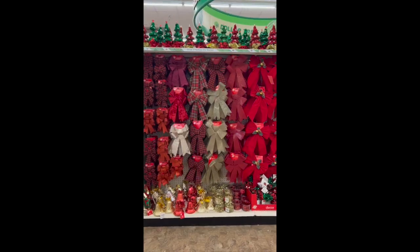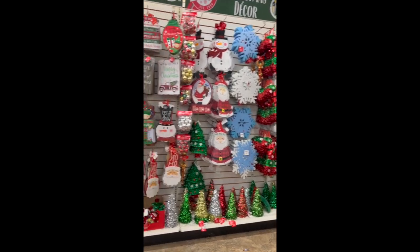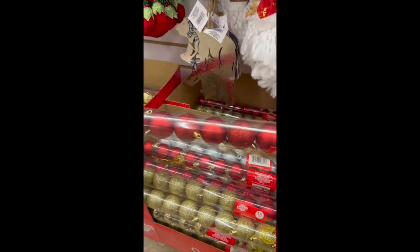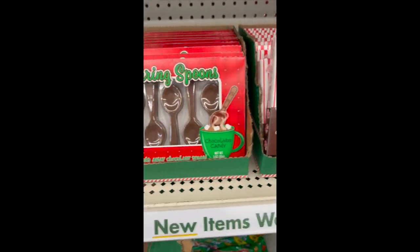There are tons of Christmas gift bags, festive Christmas bows, and cute window clings. There's a ton of stuff to see, and I'm using these ornaments in an upcoming video. I thought these peppermint spoons and these chocolate spoons would be great for a hot cocoa bar.